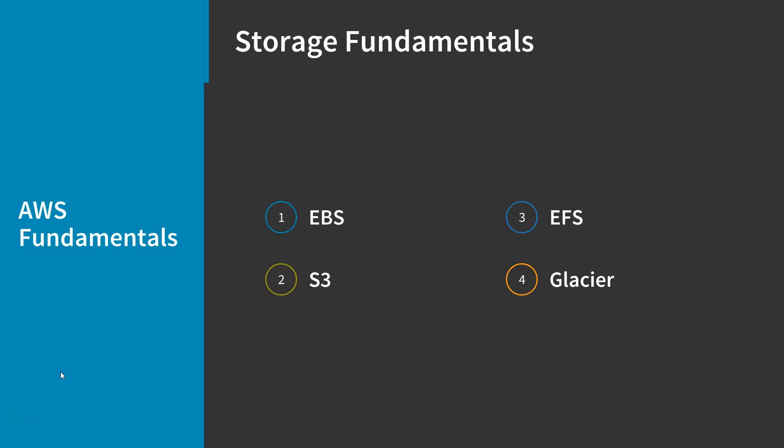Next is EFS, or Elastic File System, which is highly scalable elastic file storage that you can mount right on your EC2 instances if you'd like. And then finally, there's Glacier, which offers object storage similar to S3, except it's built for more long-term storage. Glacier is perfect for you if you don't need immediate access to your objects and you're just looking for the most affordable way to store data long-term.